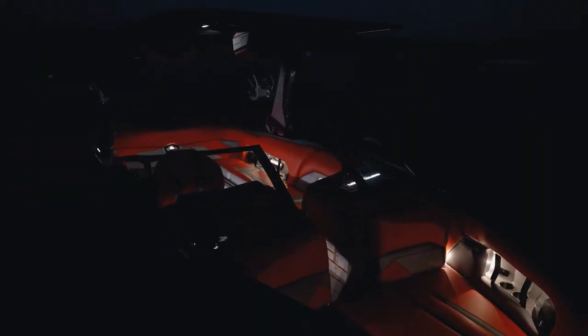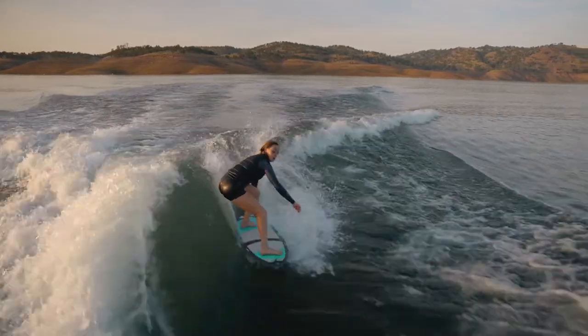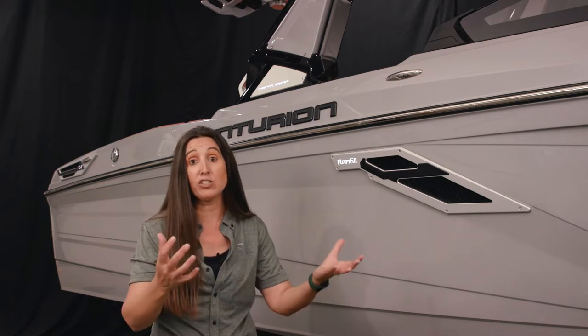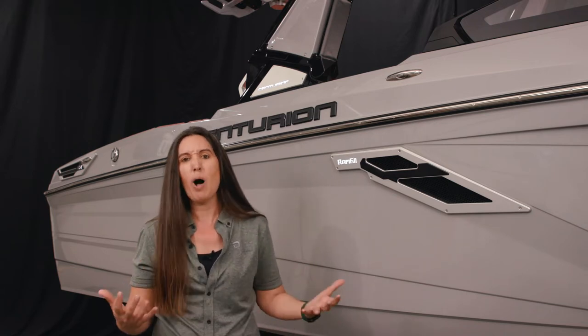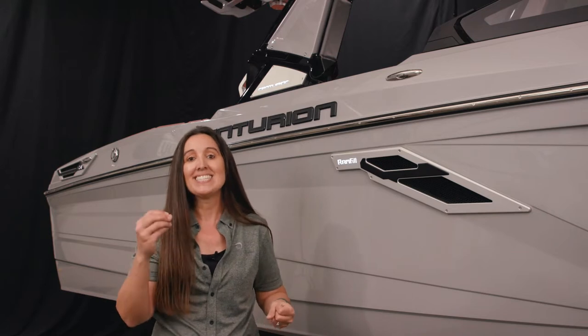This boat calls out right off the bat what it is — a wake surfing machine. Check out the ram fill vent on the side. The reason we need a vent this big is because there's just over 2,500 pounds of subfloor ballast that fills in 90 seconds. The only way that can happen is if a vent lets out all the air so water can be rammed in. This new system is called Ram Fill 2.0, or Ram Fill Squared — actuated by four 2-inch stainless steel ball valves, typically reserved for high-pressure fuel systems.